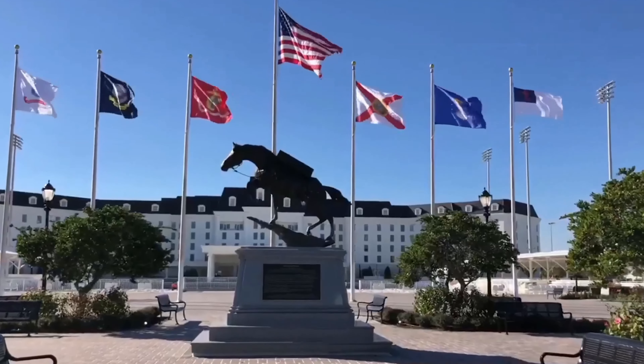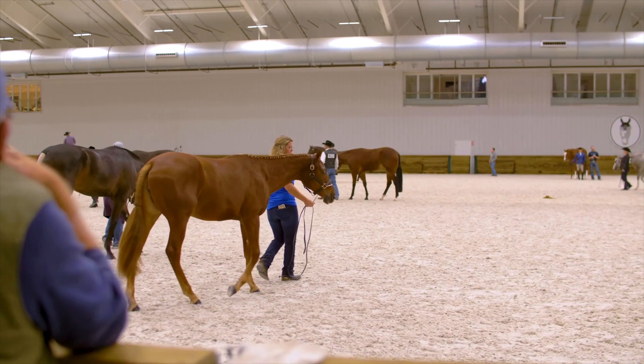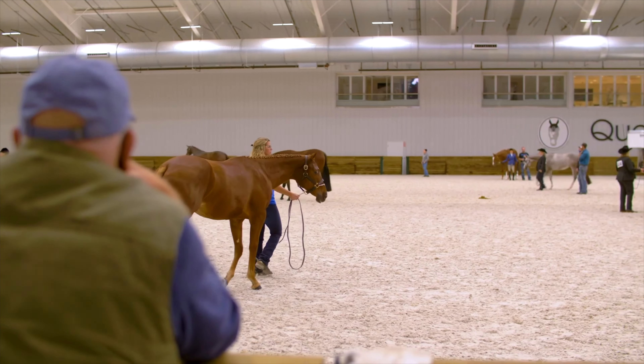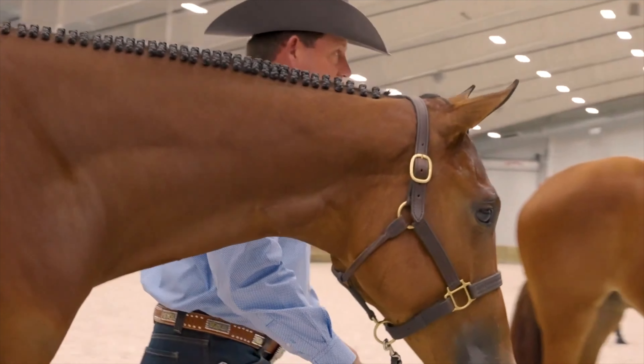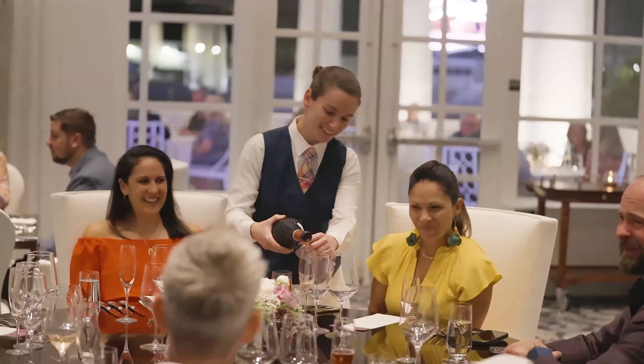The location of this modern property is key. This home is just a five-minute drive from the World Equestrian Center, making it an ideal choice for equestrian enthusiasts or anyone seeking a blend of luxury and convenience.